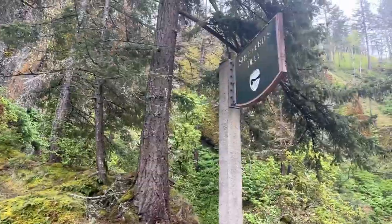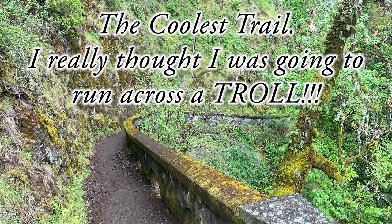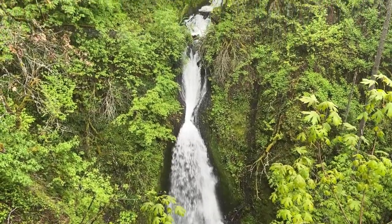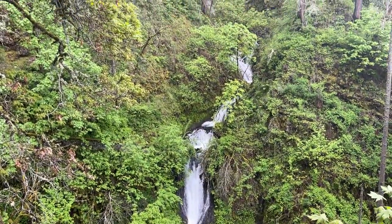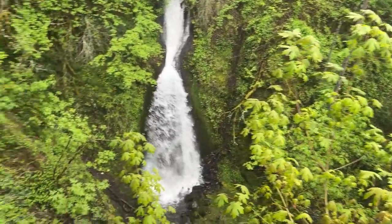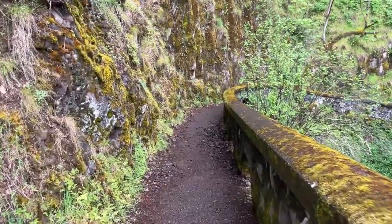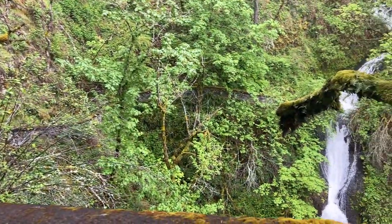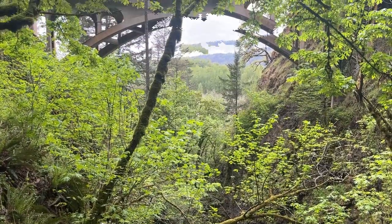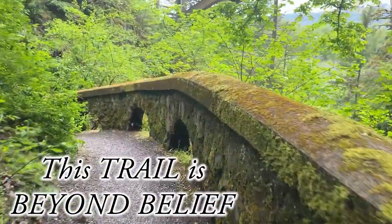Shepard's Dell — presented to the city of Portland by George Shepard in 1915. This was the coolest trail. I really thought I was going to run across a troll. Here's a sneak peek at Shepard's Dell. The trail to it was just as good as the waterfall — I'm not even sure how that was possible, but it was. This trail is beyond belief. And the greenery? It's breathtaking. I'm dumbfounded.